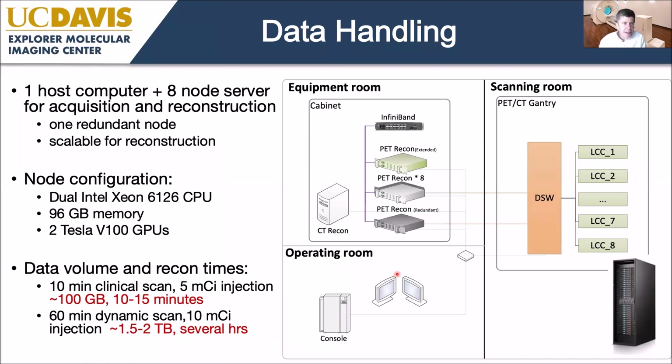Data handling is one of the challenges. We have significant computational power — eight reconstruction nodes, each containing two high-end GPUs with substantial memory and CPUs. Using all eight nodes in parallel, it takes about 10 to 15 minutes to reconstruct typical clinical scans, and several hours for dynamic research scans depending on how many frames we're reconstructing. These are manageable times, but there's ongoing work to improve the computational architecture and speed up reconstruction.